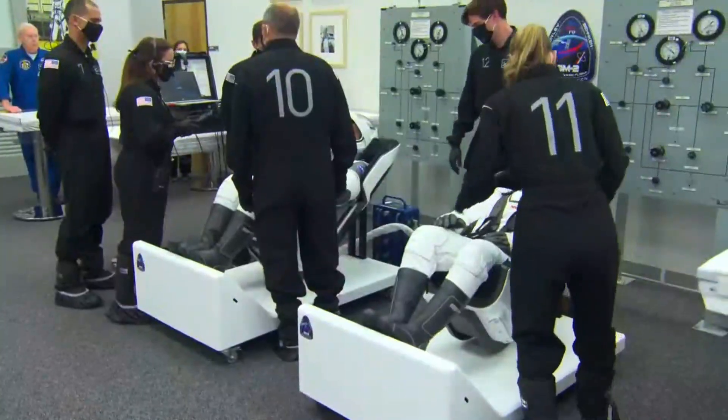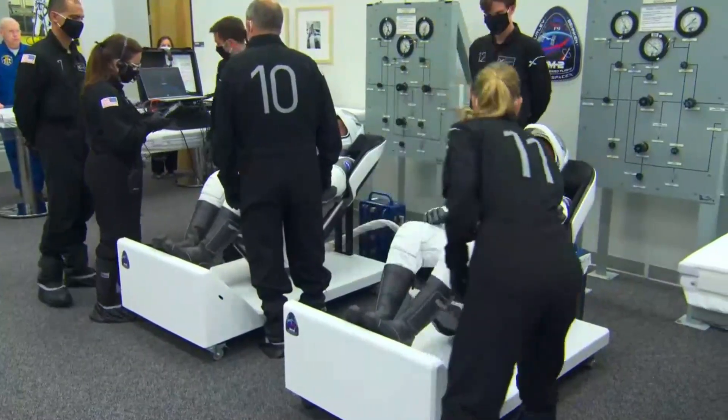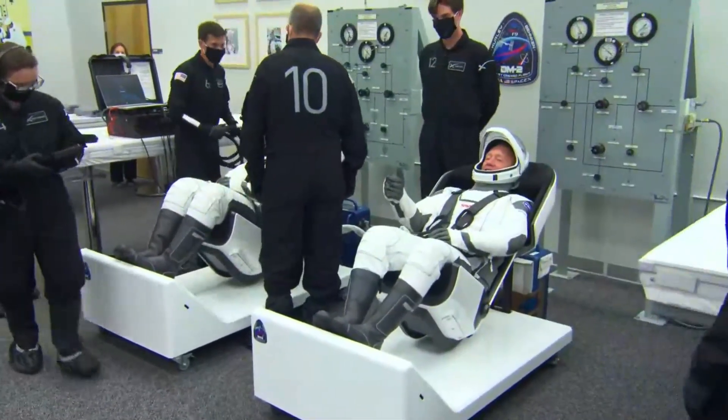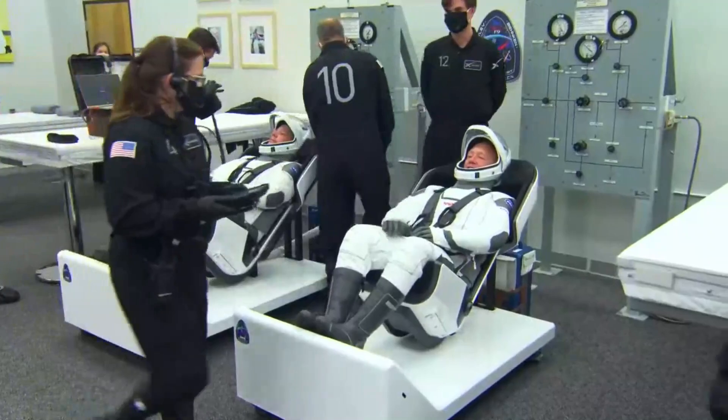This room was first used for the first Apollo mission, Apollo 7, where they suited up in 1968, and there they are giving a thumbs up. That looks like Doug giving a thumbs up there.